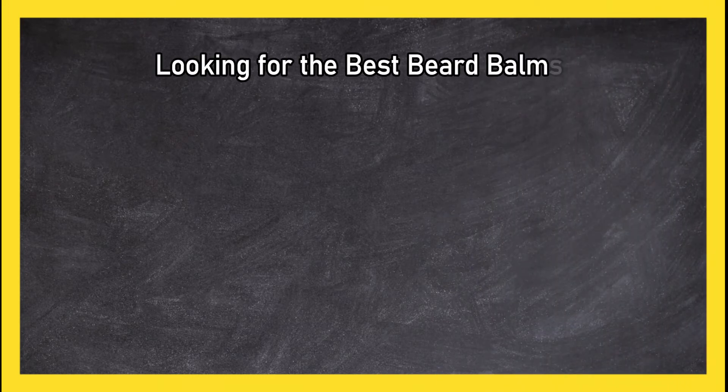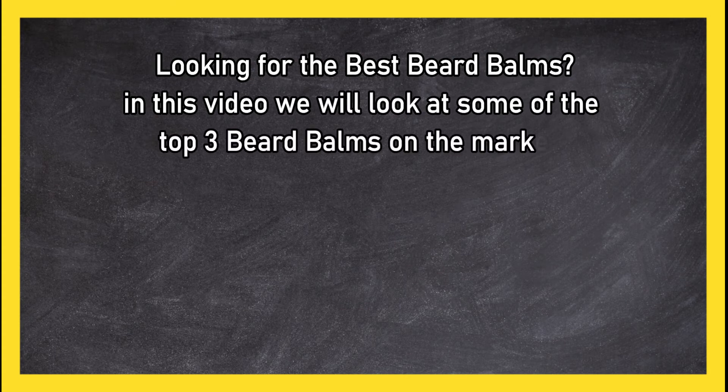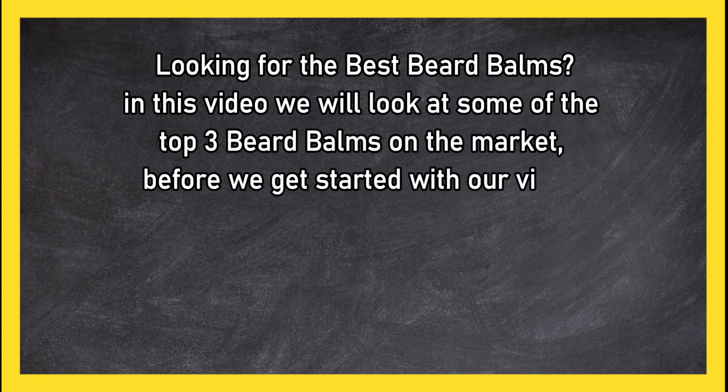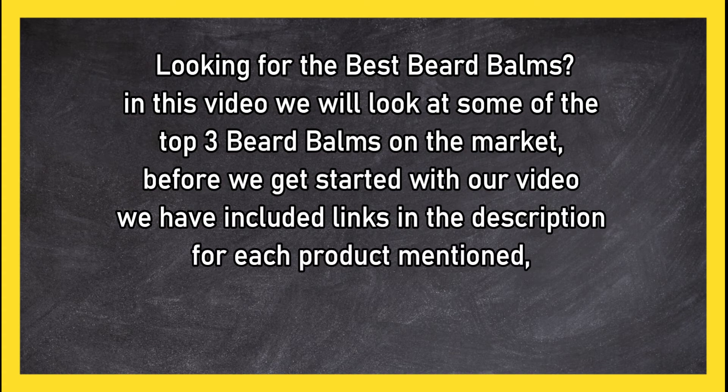Looking for the best beard balms? In this video we will look at some of the top 3 beard balms on the market. Before we get started, we have included links in the description for each product mentioned, so make sure you check out to see which is in your budget range.